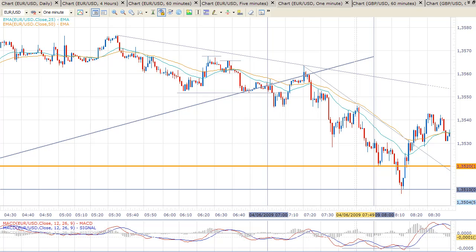Hello and welcome to FX for a Living. My name is David Aranzabal. Today is April the 6th, 2009. This is your daily London session video, the review of what happened at the start of the European session.